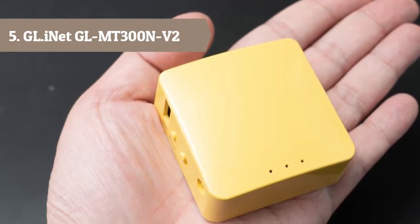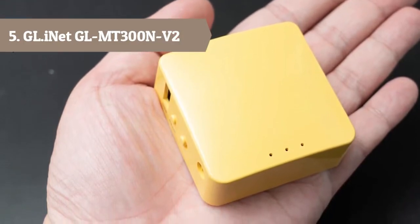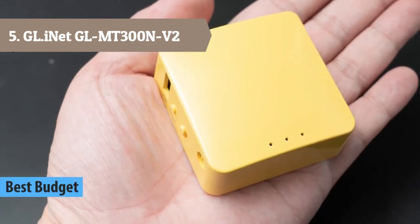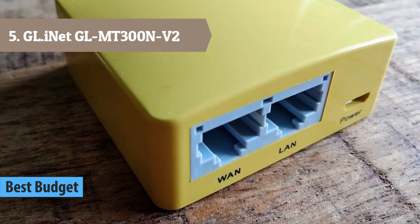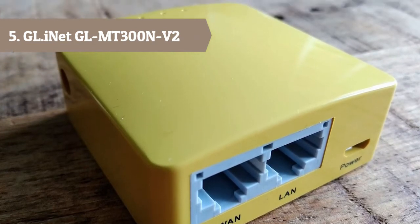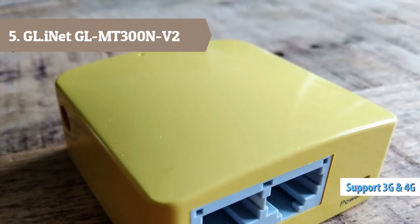At number 5 we have the GL.iNet MT300N-V2, which is upgraded to the new chip MT7628NN, and the RAM is enhanced from 64MB to 128MB. Also, the MTK driver helps to improve WiFi connections, coupled with faster OpenVPN encryption. 4 GPIO pins are included for DIY fun.